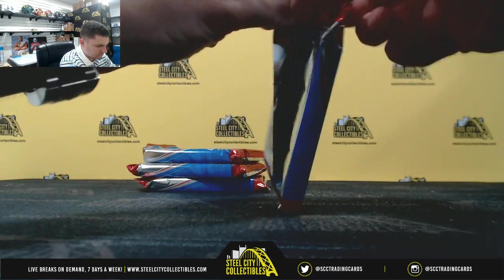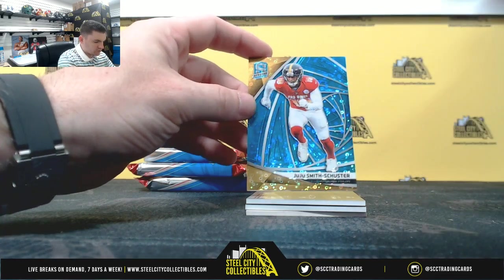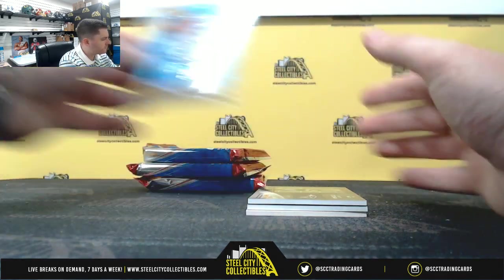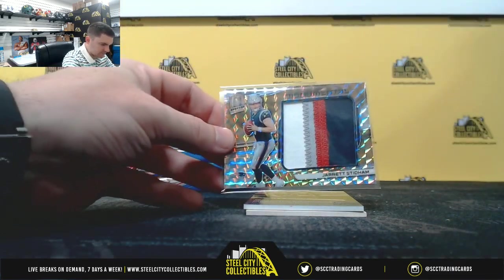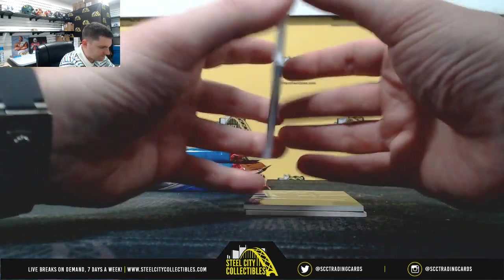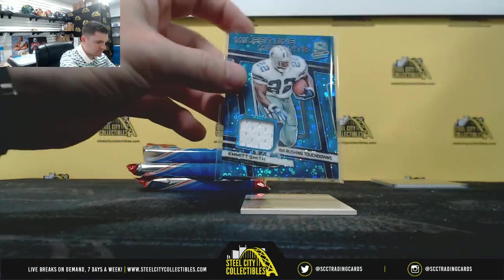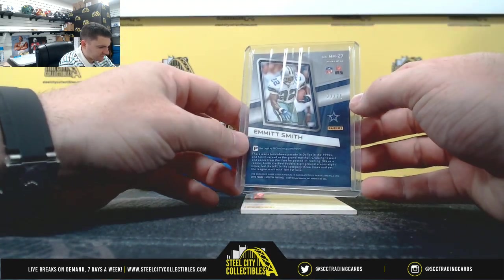Pack number one. Juju Smith-Schuster, 50 is 60, so zero. Nice — four color patch at Jarrett Stidham, eight of ten, so eight. Emmitt Smith, 22 of 75, jersey number two.